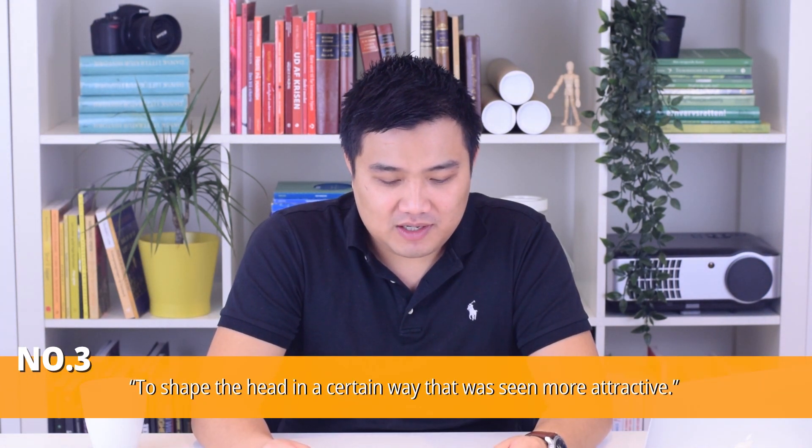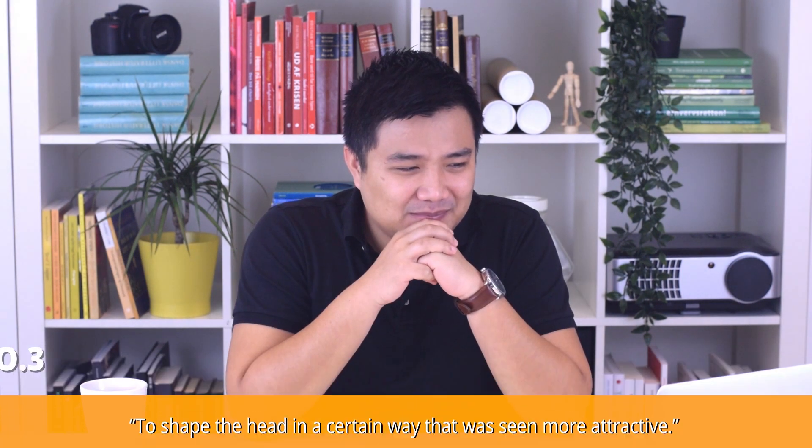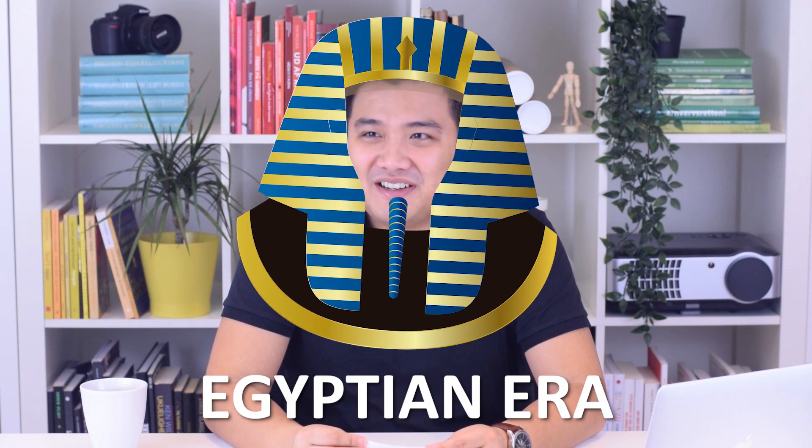I'm gonna try for the torturing device, but I actually think it's number three — to shape the head a certain way. I wouldn't guess the age; maybe 3000 BC, the Egyptian era. So you're actually wrong. This device is from 1937 and it was used for women to figure out where to put their makeup.